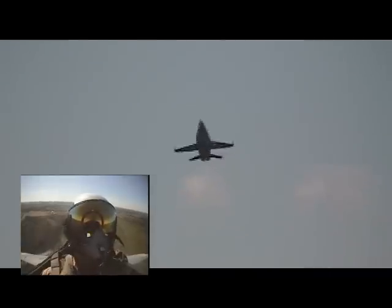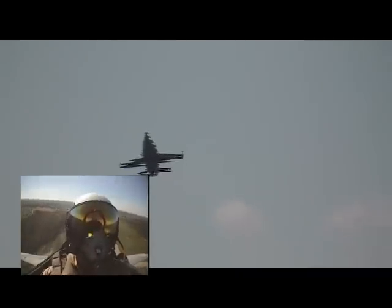The F/A-18 Hornet is the same type of aircraft flown by the United States Navy's flight demonstration squadron, the Blue Angels.